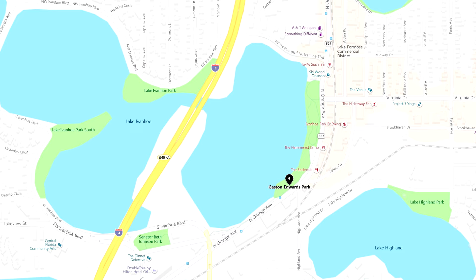Hey everyone, it's Orlando Streets. Today we're at Gaston Edwards Park, which borders Lake Ivanhoe at the very north end of downtown Orlando.